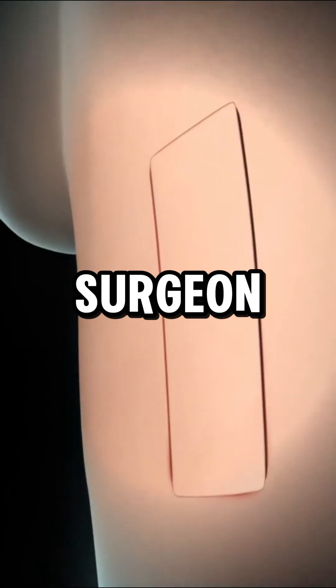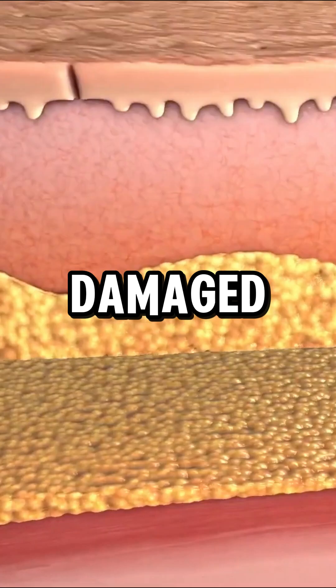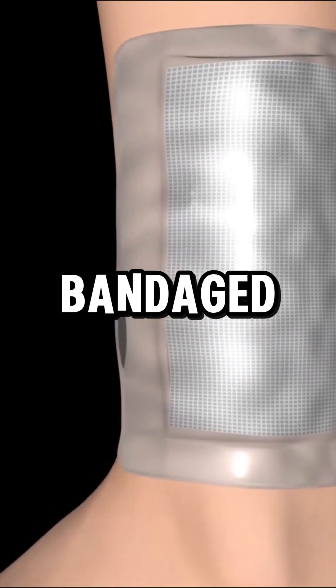Under anesthesia, the surgeon removes a thin layer of healthy skin — split thickness, or all skin layers for full thickness — and transplants it to the damaged area. The graft is secured with stitches, covered with ointment and gauze, and bandaged for protection.